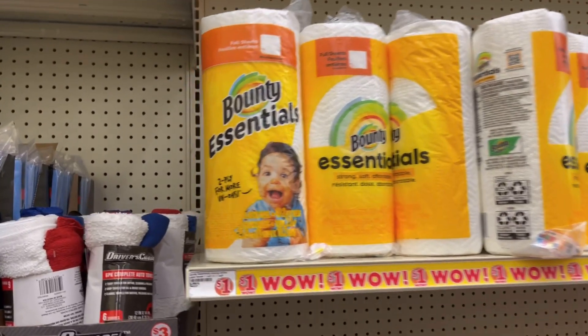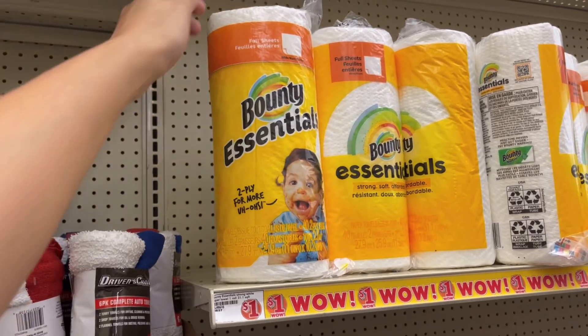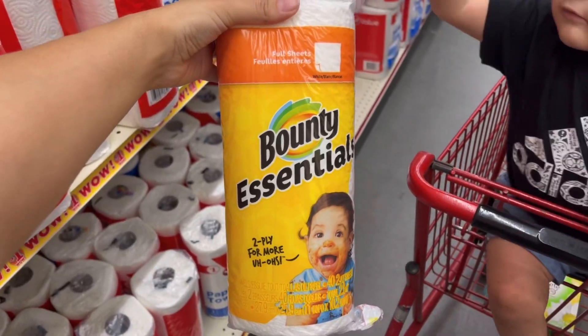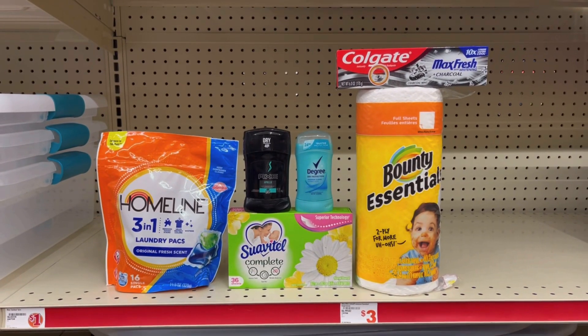Y lo último que voy a estar agarrando es una de estas servilletas Bounty que vale 1 dólar. Tenemos cupón de 25 centavos de descuento y nos queda a 75 centavos.